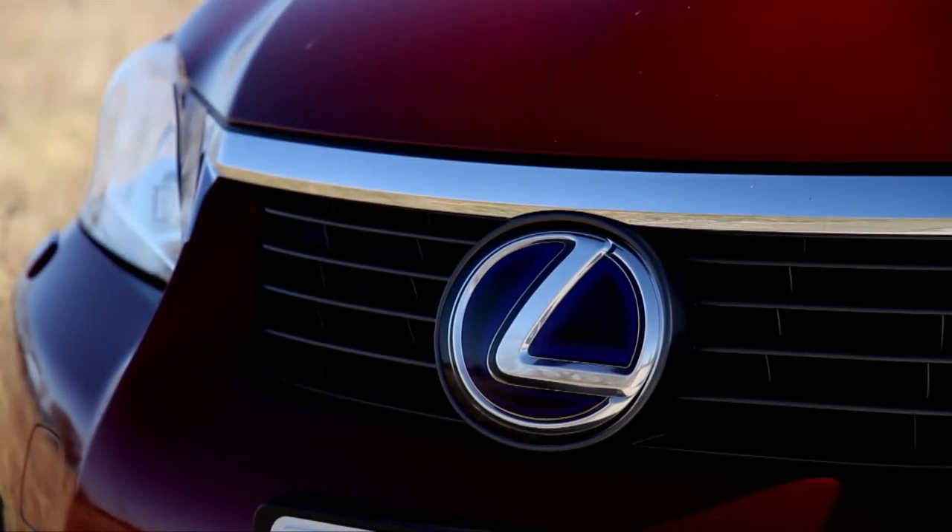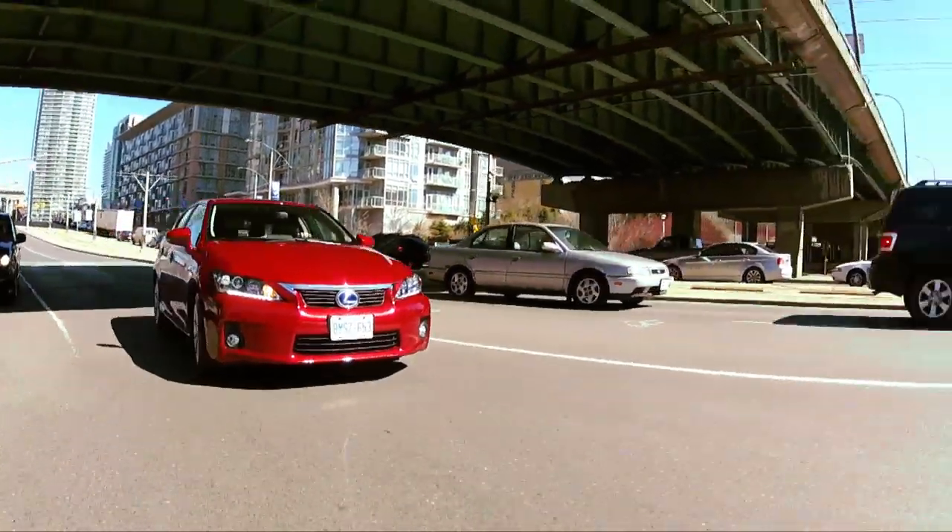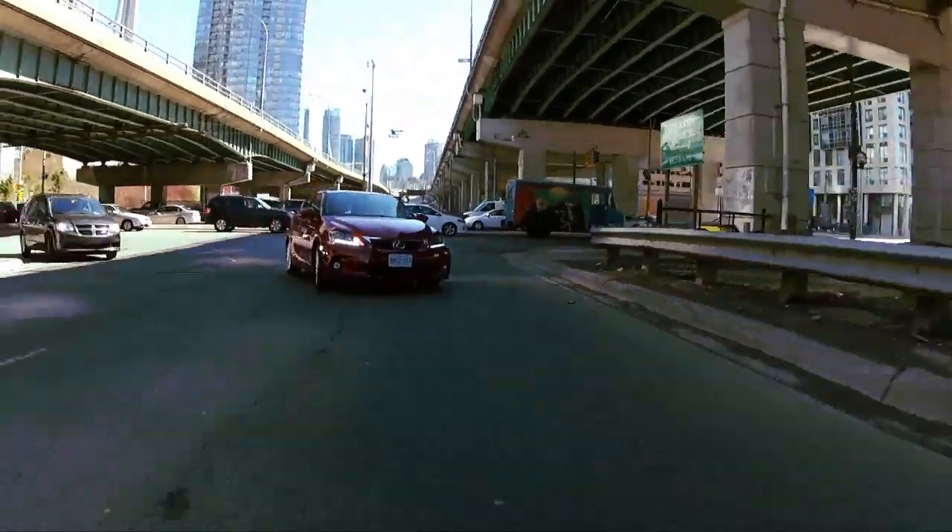This is the least expensive Lexus you could buy. It starts just above $30,000. And this one, of course, has all the options, so it's just a few dollars under $40,000.